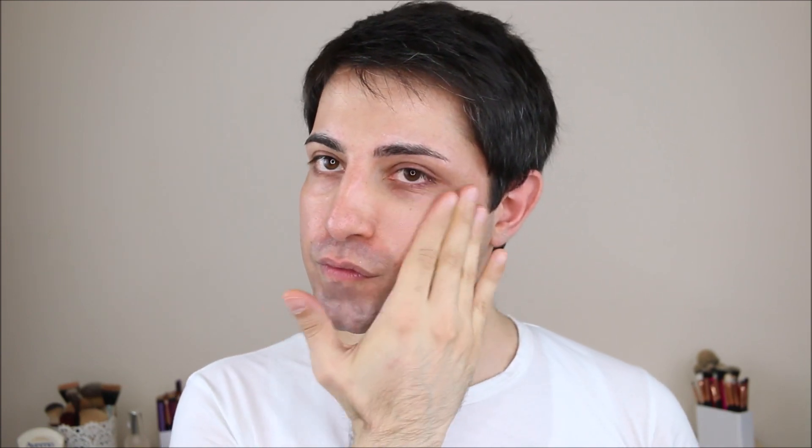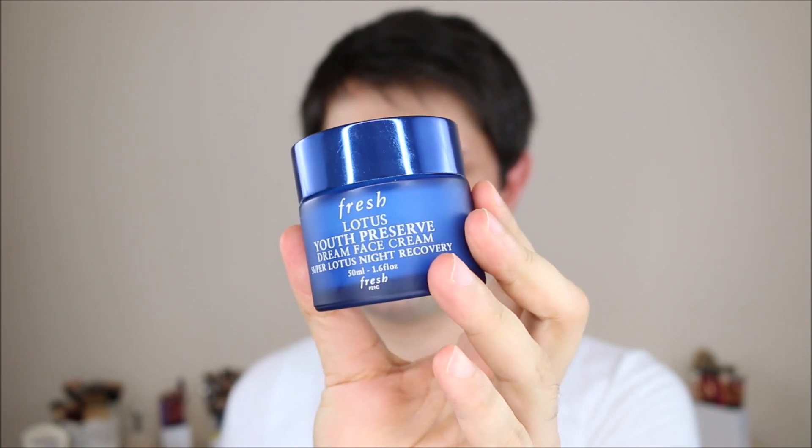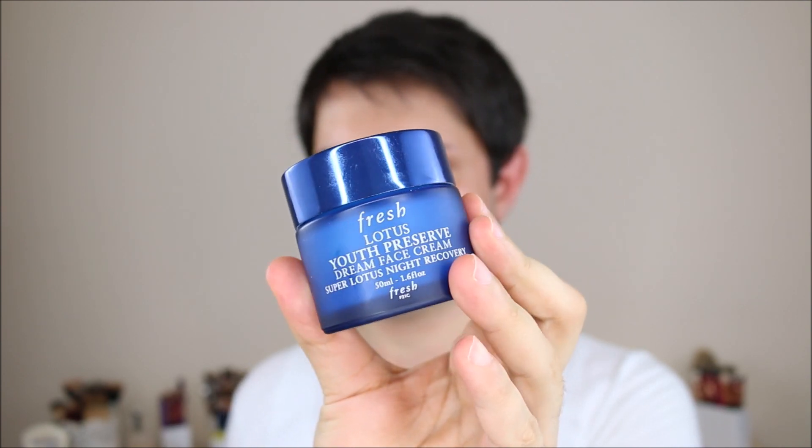Also, I'm going to use this Fresh Lotus Youth Preserve Face Cream. This is a night cream — a little bit thicker and richer. It's a luxurious cream and I really love it because it makes my skin glowy and moisturized. I really love Fresh Beauty and their skincare products.